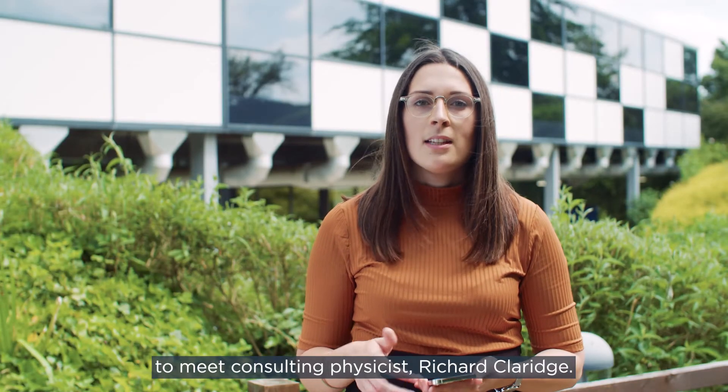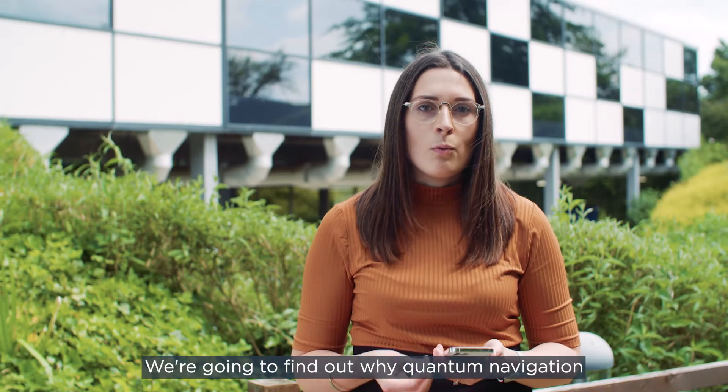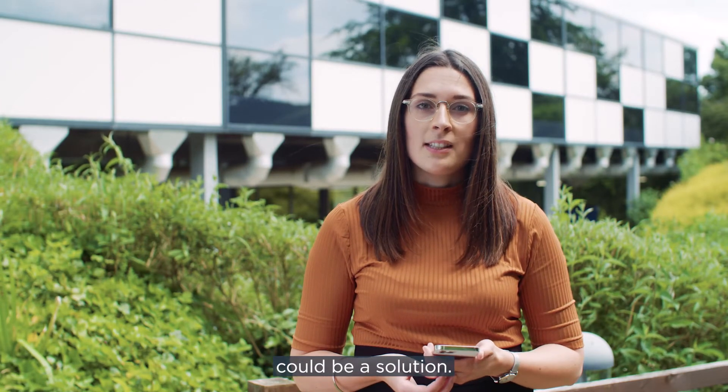I'm here at PA's Global Innovation and Technology Centre to meet consulting physicist Richard Claridge. We're going to find out why quantum navigation could be a solution.